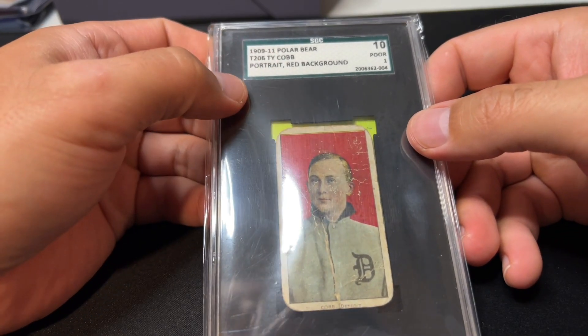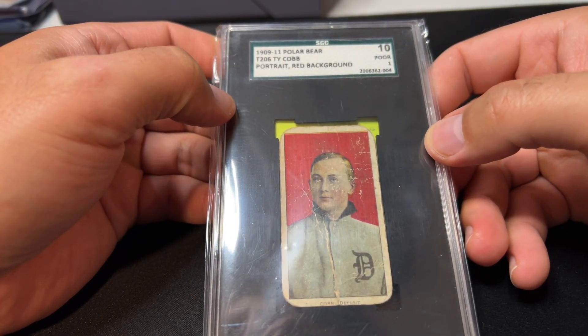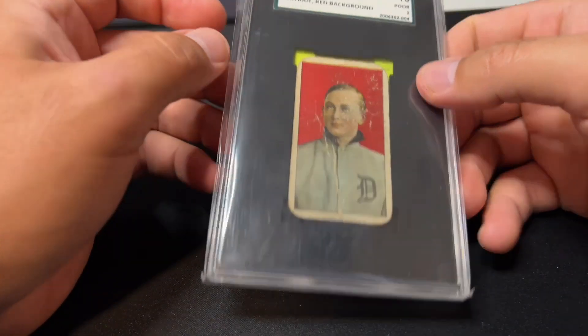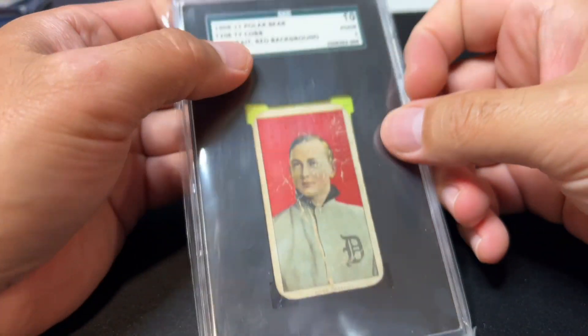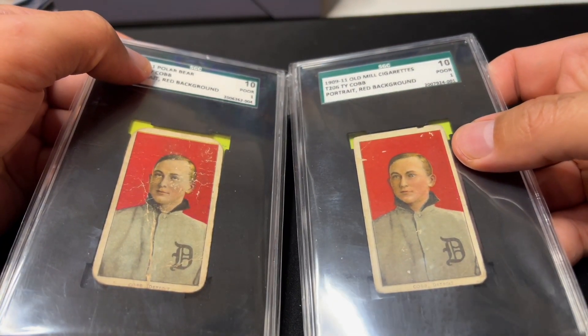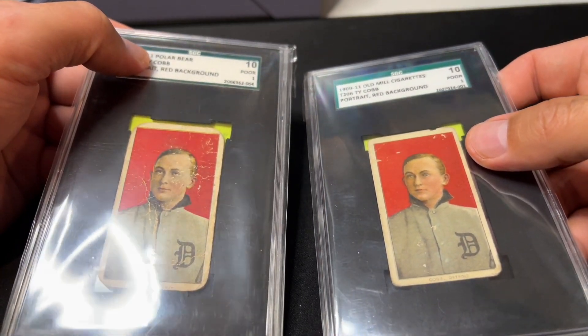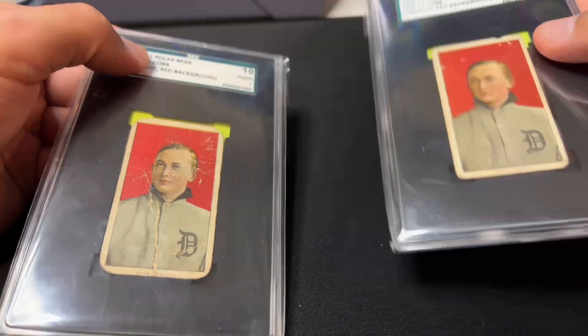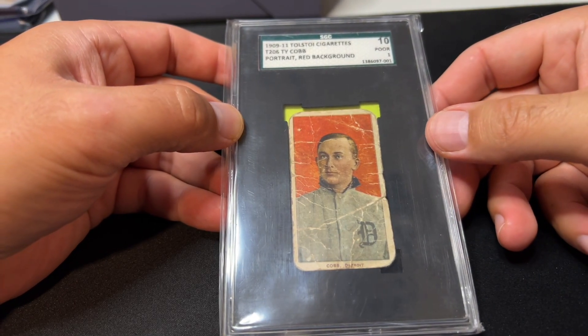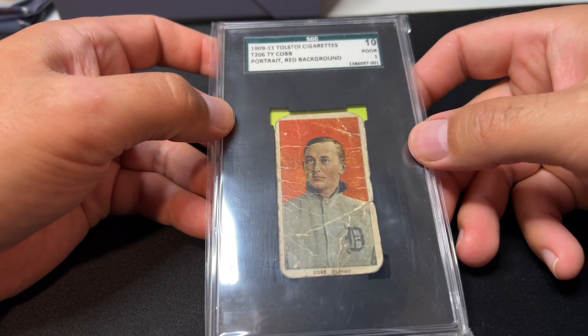This is a Polar Bear back — one of the slightly more rare backs, but maybe slightly less than middle-of-the-pack rare. This was an SGC 10, and I comped it at $3,100. You do see more Polar Bears out there than Old Mills, so I feel like this one is actually worth more than that when the stars align right on comps. Comps can be weird because they're often based on auctions, and sometimes an auction is just under-publicized and things aren't bid on very strongly.